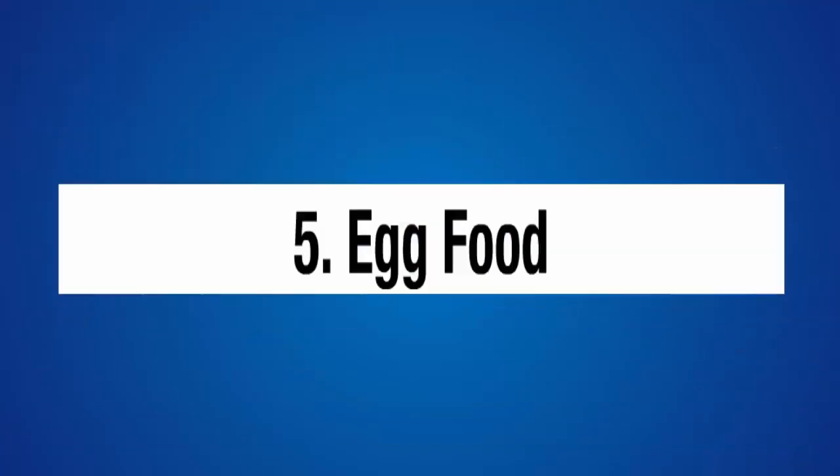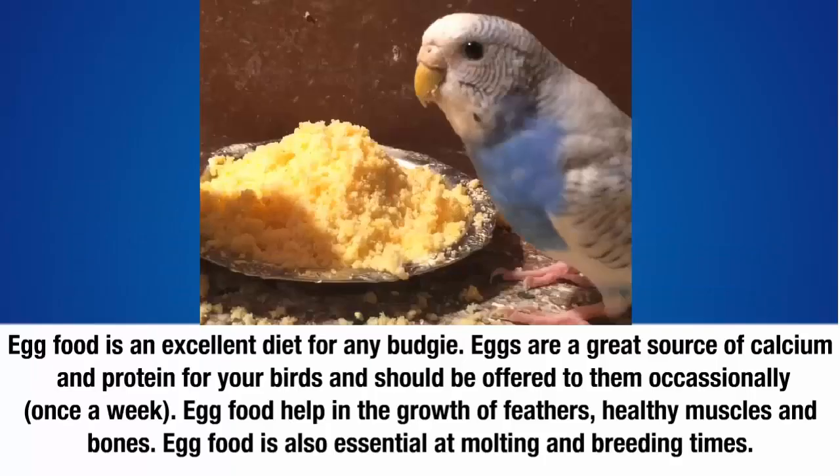Five: egg food. Egg food is an excellent diet for any budgie. Eggs are a great source of calcium and protein for your birds and should be offered only once a week. Egg food helps in the growth of feathers, healthy muscles, and bones. Egg food is also essential at molting and breeding times.